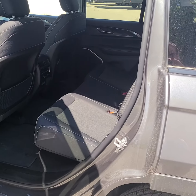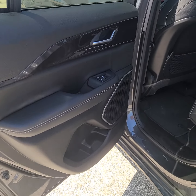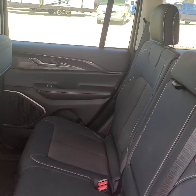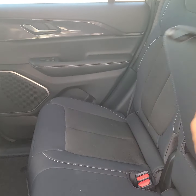In the back we have door controls, cupholders, very comfortable seats, and extra cupholders in the center.